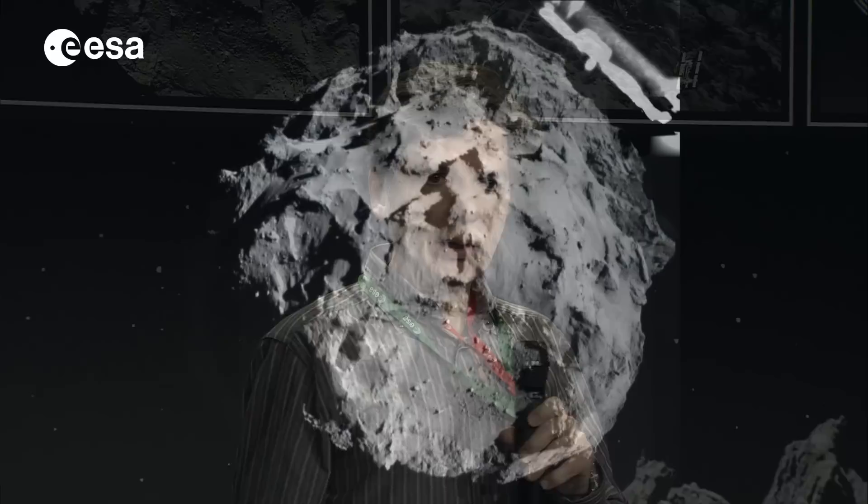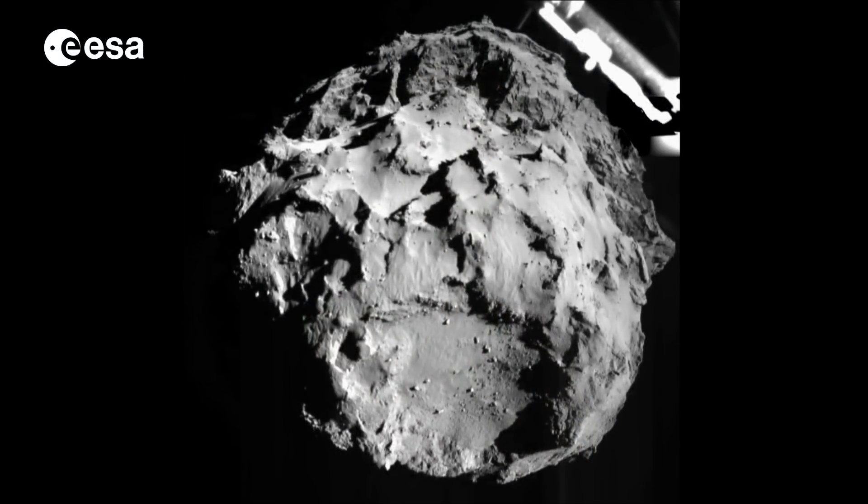We're very happy to see that we're starting to receive data and we got the first image taken during the descent. The image was taken at a distance of about three kilometers from the nucleus, and this is it. On the top side we see a leg of the lander which is in the field of view. The size of the comet taken from three kilometers is about three kilometers in size and we have a resolution of about three meters per pixel.